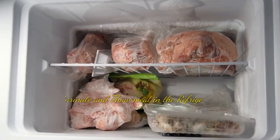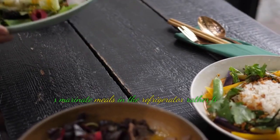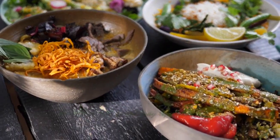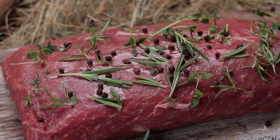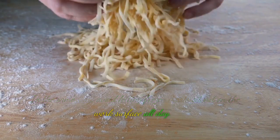Tip 7: Marinate and thaw meat in the refrigerator. Always marinate meals in the refrigerator rather than on the table, where germs may reproduce fast. Reusing a marinade that was previously used on uncooked meat might lead to pathogen contamination. Similarly, avoid letting frozen meat sit out on the work surface all day.